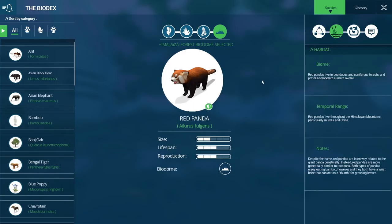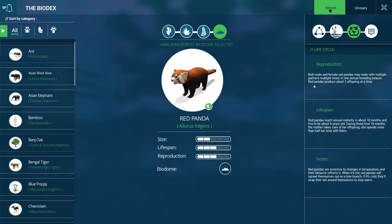Red pandas live in deciduous and coniferous forests and prefer a temperate climate. They live throughout the Himalayan mountains, particularly in India and China. Despite the name, red pandas are in no way genetically related to the giant panda — they're more genetically similar to raccoons. Both types of pandas enjoy eating bamboo and both have a wrist bone that can act as a thumb for grasping leaves. Both males and females may mate with multiple partners in one annual breeding season, producing about two offspring at a time. They reach maturity around 18 months and live about nine years.